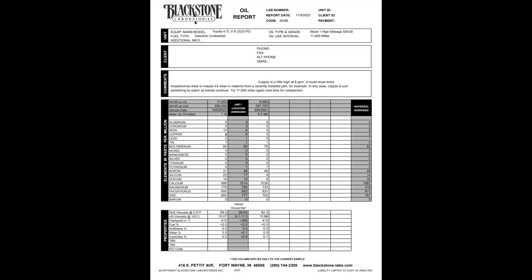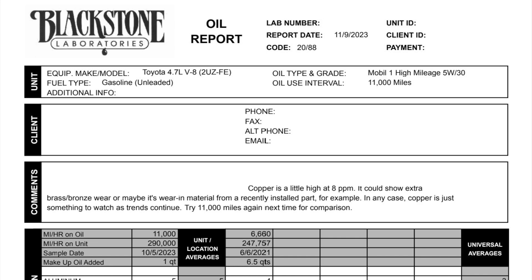After about 10 days, our report came back. Up at the top you have some personal information and vehicle information. Down at the bottom are the more specific elements and properties of the oil. There's also a comment section where the laboratory technicians write a summary of what they're seeing in your oil, explaining what they think might be an issue or something to look out for next time.